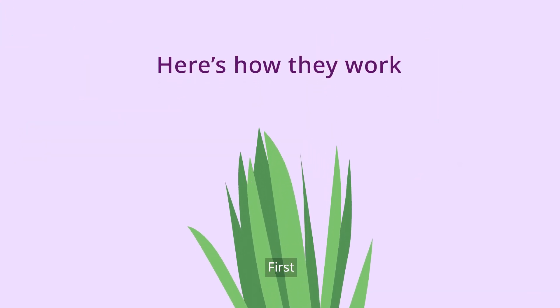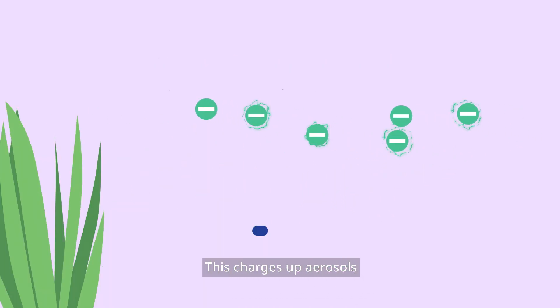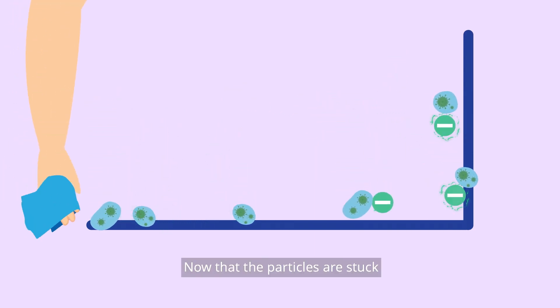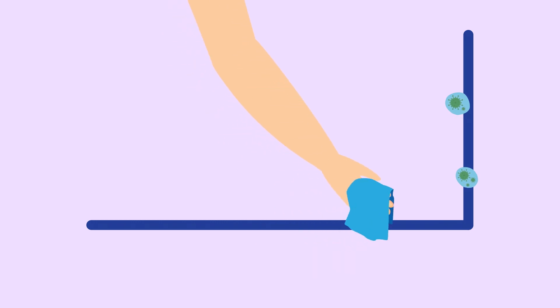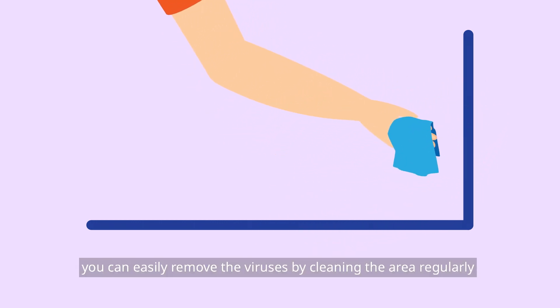First, the ionizers generate negative ions into the air. This charges up aerosols, causing them to stick to surfaces. Now that the particles are stuck, you can easily remove the viruses by cleaning the area regularly.